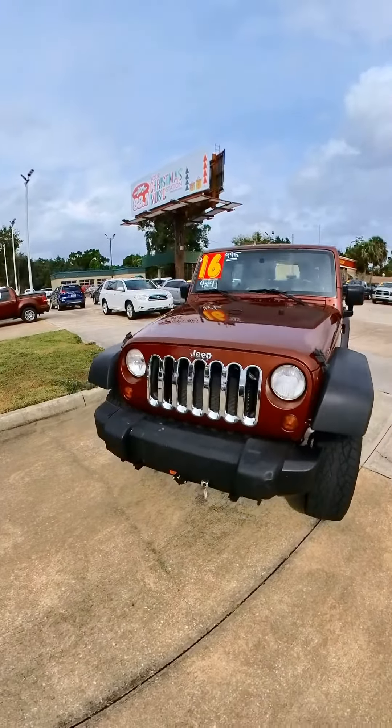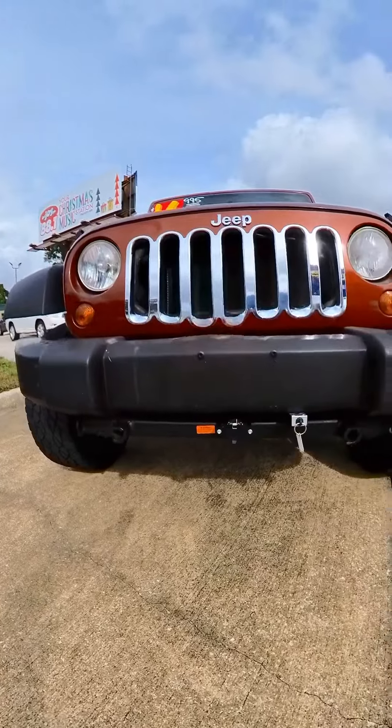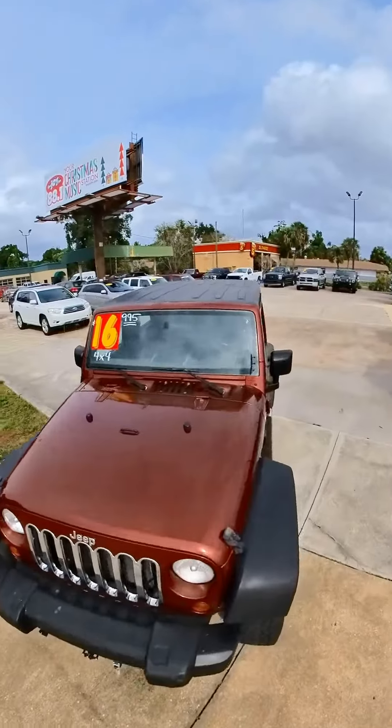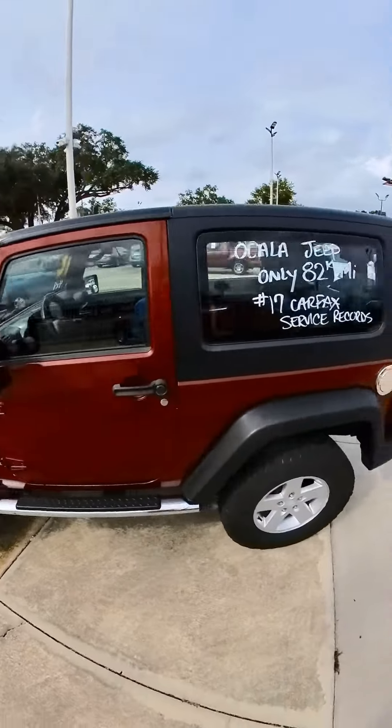As you can see in the front there, it's already set up to be RV towable. I believe this came from some retirees. Let's take a quick look on the inside.